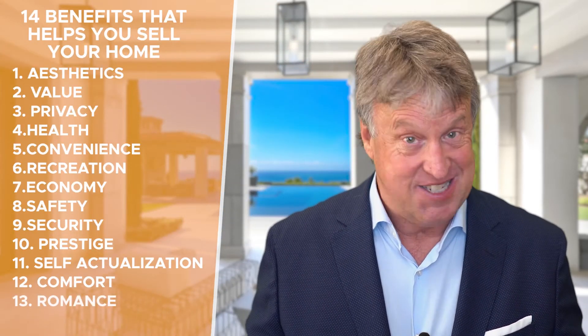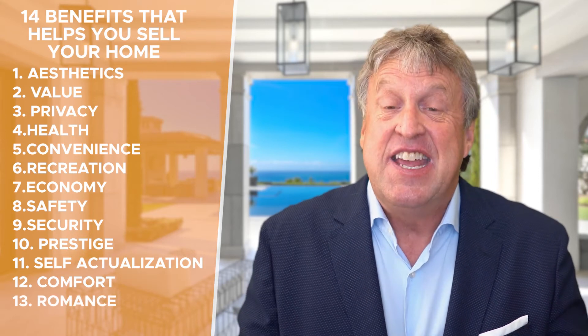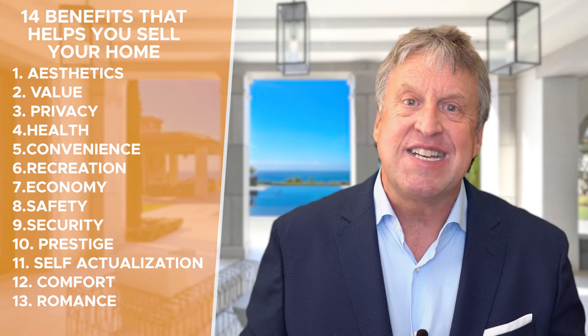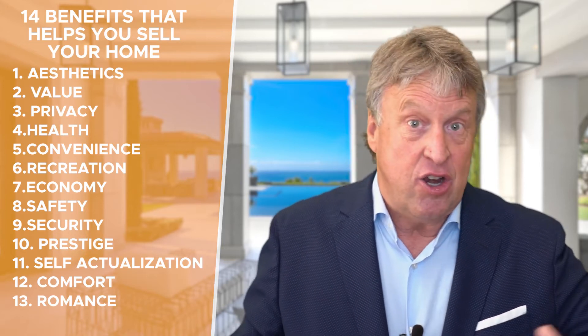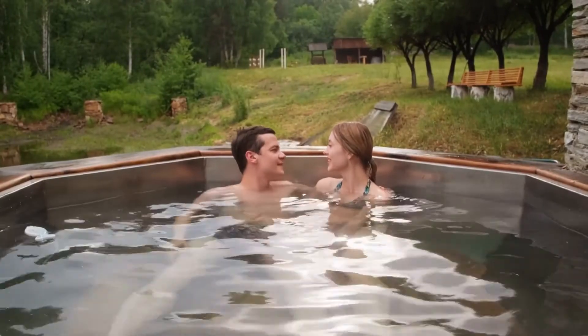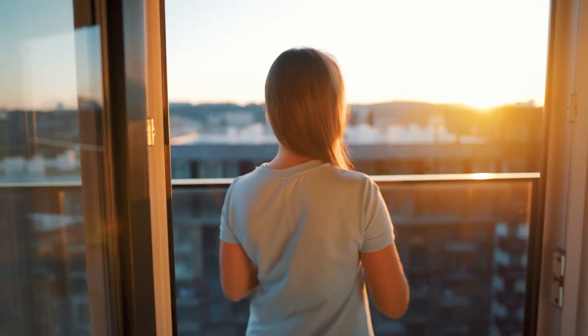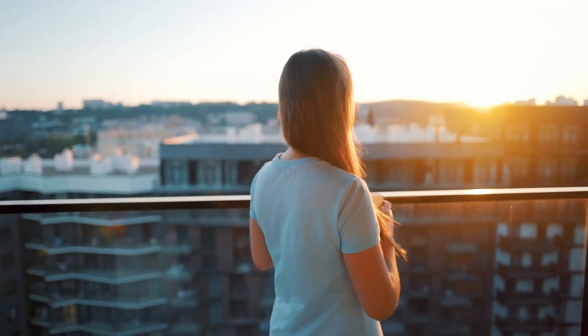Number thirteen is romance — this is all about love. These are the sort of buyers that want spaces for romantic dinners, perhaps a nice quiet hot tub area where they can romance their better half, a nice balcony so they can enjoy city views, and even in smaller places, that privacy to enjoy intimacy with their partner and family.